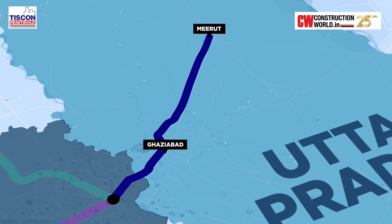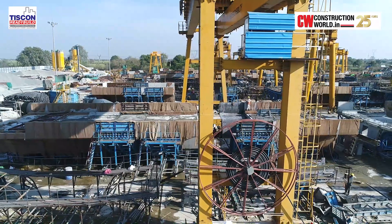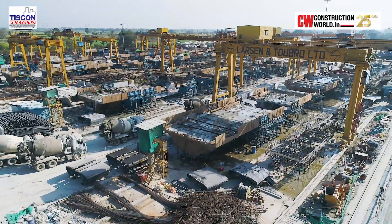This rapid rail transit system, RRTS, runs from Delhi to Ghaziabad to Meerut, which is a total span of 83 kilometres, out of which L&T Construction has been awarded the construction of 42 kilometres in three packages.